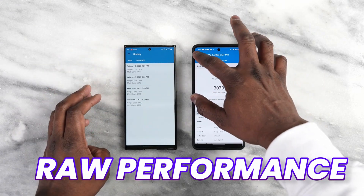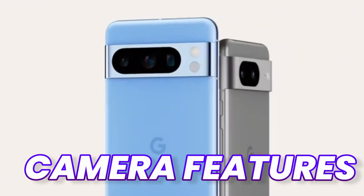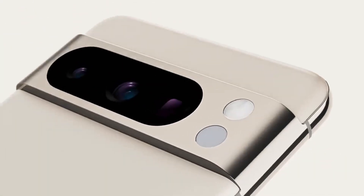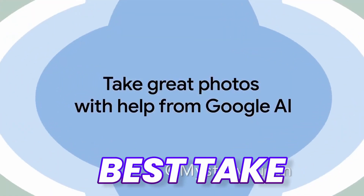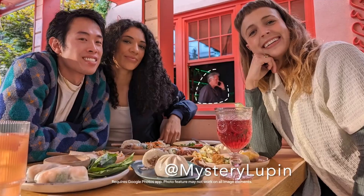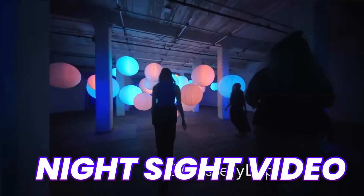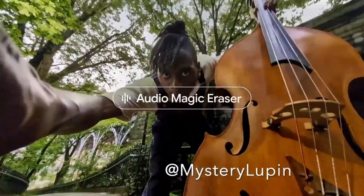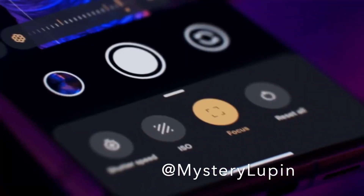Pixel 8 Pro is not just about raw performance but the new AI features. We are going to get some amazing camera features, as Google has already released an official teaser showing all the new AI additions. These include a new Best Take feature to swap faces on an already taken picture, Magic Eraser, a new Video Boost feature, and a Night Sight video feature. There are also more new camera features coming, which is a great addition for camera lovers.